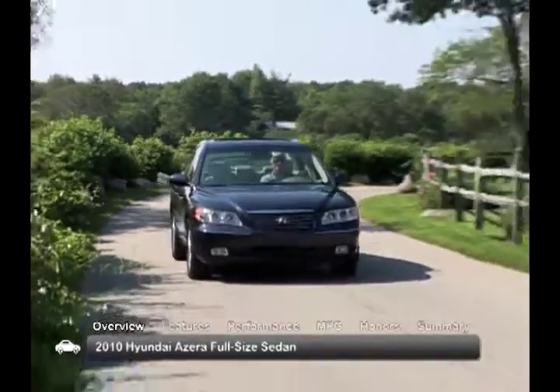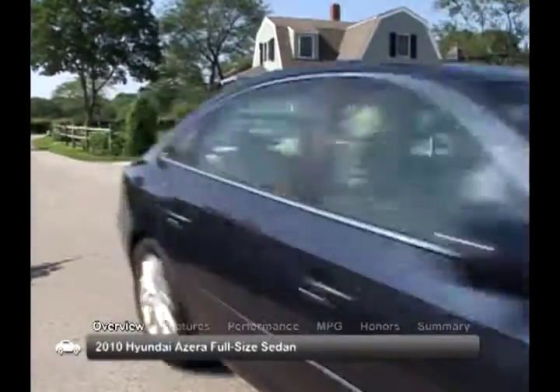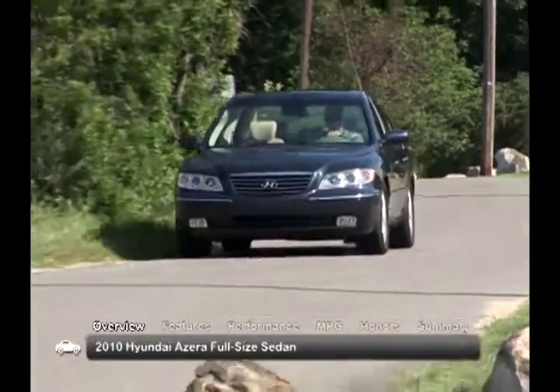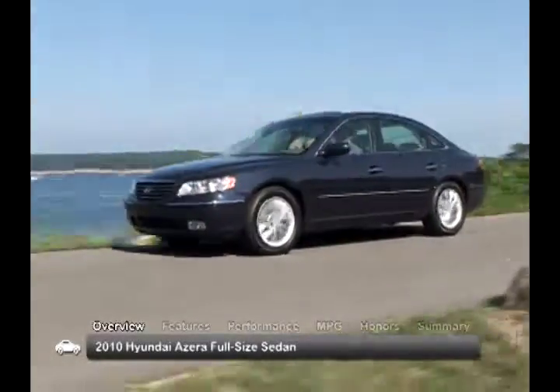Hyundai's flagship 2010 Azera offers luxury at a great value. This full-size sedan boasts great upscale features, a comfortable spacious interior, impressive trunk space, and a smooth ride.